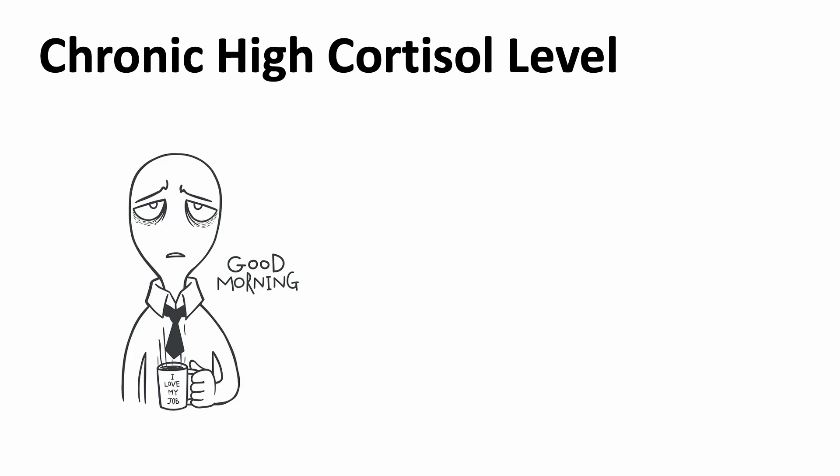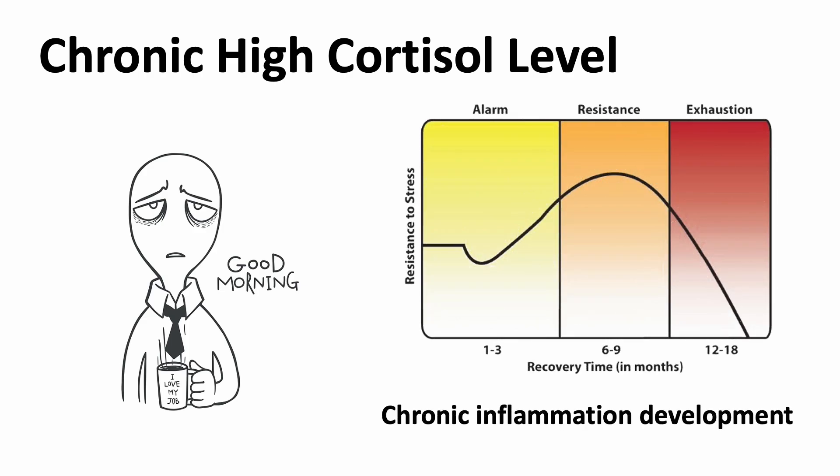The immune cells may get desensitized to cortisol, meaning they don't respond to cortisol as well. And chronic inflammation can develop as a result.